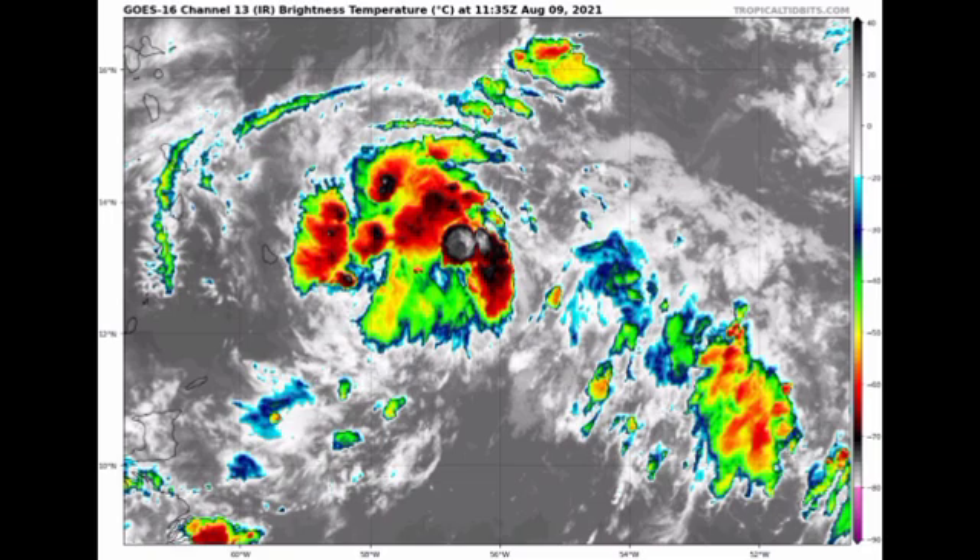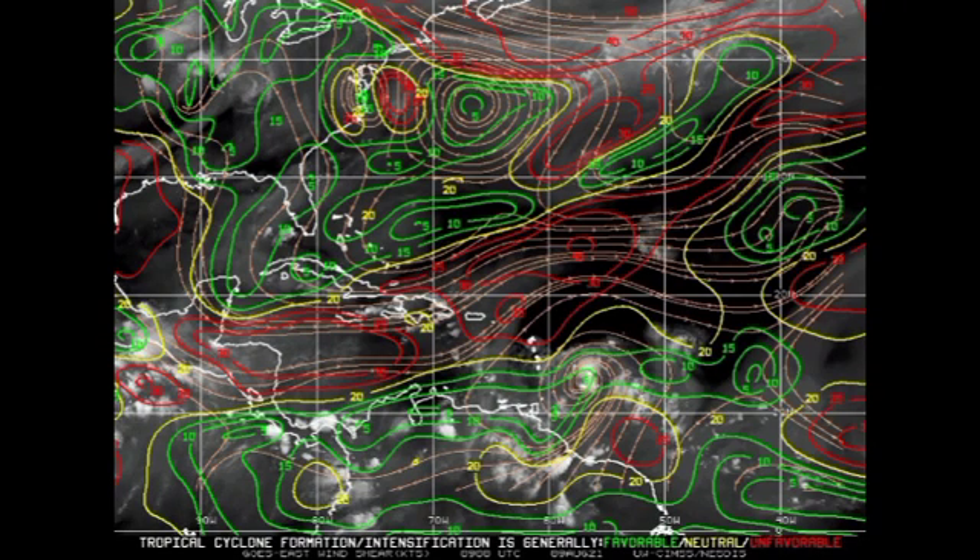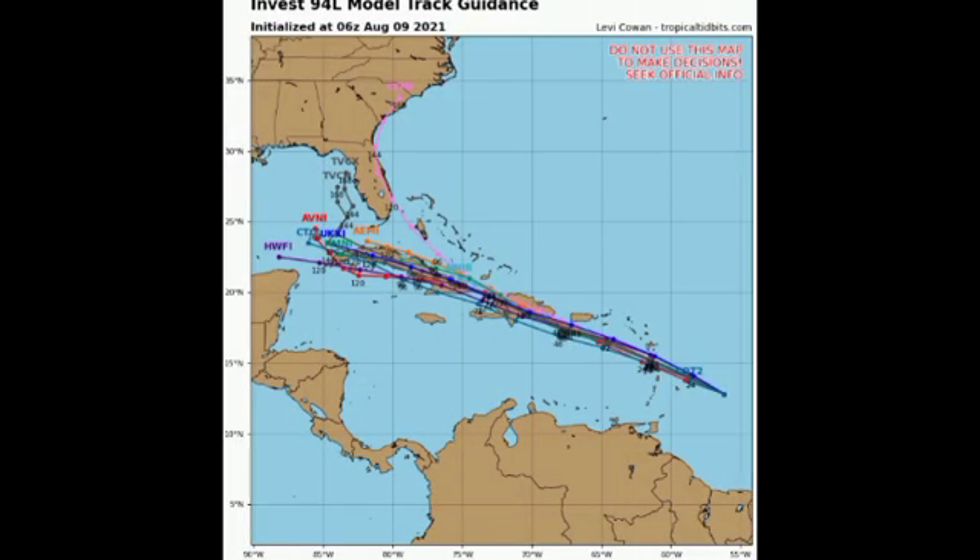Looking at the wind shear map — green means favorable shear, yellow is neutral, and red means unfavorable. A lot of red in a region means it is not a good environment for tropical cyclones, as high shear rips up thunderstorms and prevents intensification. As of right now, 94L is in a region of favorable shear, so it is likely to become a depression or even a weak tropical storm before it makes its way across the northern Caribbean. Most models expect it to cross into the northeastern Caribbean, then move over Hispaniola, Cuba, and potentially into the Gulf of Mexico.